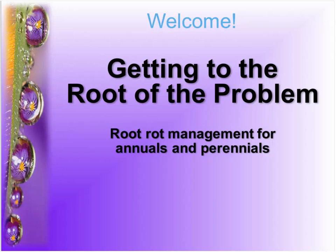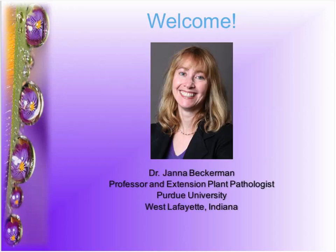Our expert today is professor and plant pathologist Dr. Jana Beckerman. Jana, where are you broadcasting from today? One of the fun things about webinars is, provided you have an internet connection, you can do them from any place.